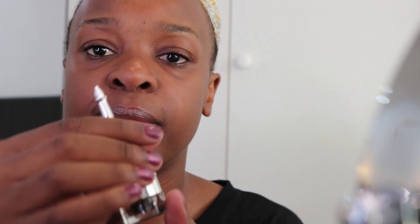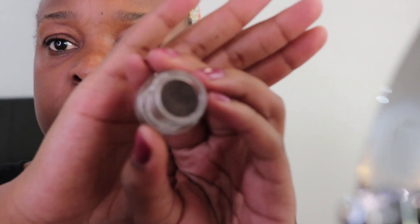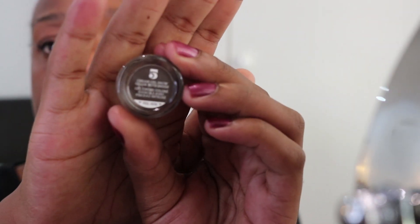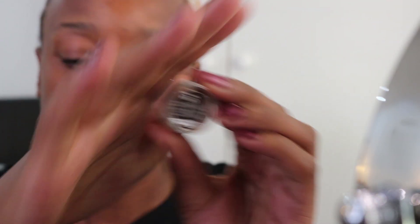What this Cabrow brow product has is basically a brush at the top of the lid that it comes with, and then it has the product in here in the little pot. For this look, I'm going to be using color number five. Please excuse my voice — I don't know whether my allergies are flaring up or whether my body is reacting to the building work that's happening.